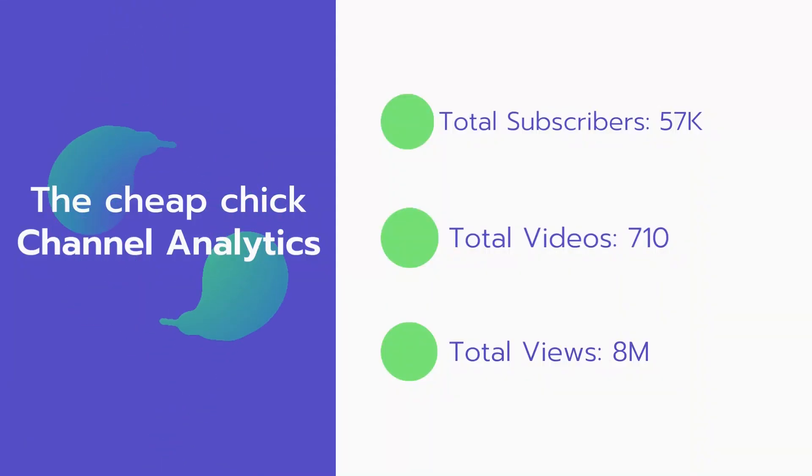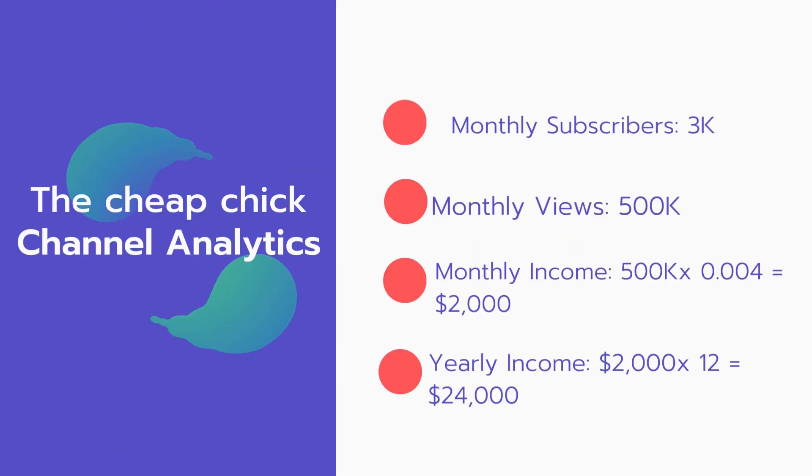Now let's go over the channel analytics. Total subscribers: 57,000. Total videos: 710. Total views: 8 million. Monthly subscribers: 3,000 every month. Monthly views: 500,000.